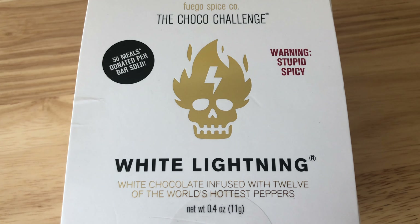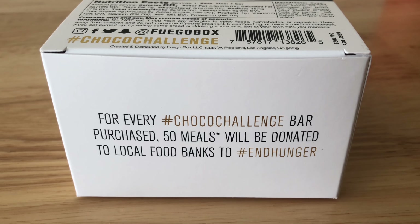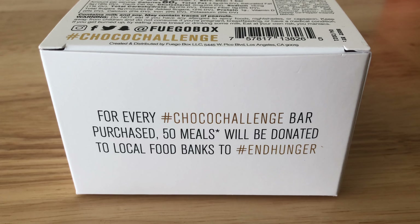Hello, welcome to a special episode of Plan 9 from Outer Spice. Today we're looking at the Fuego Spice Company's White Lightning Choco Challenge. This is something I've wanted to do for a while — it's taken weeks to get here, it's finally here, and I'm really happy to be doing this because it supports Feeding America. For each one of these done, there's 50 meals donated, so it's a really good challenge in that respect.